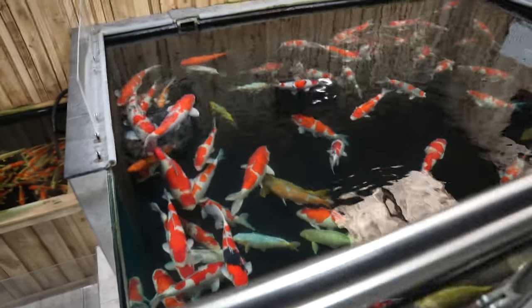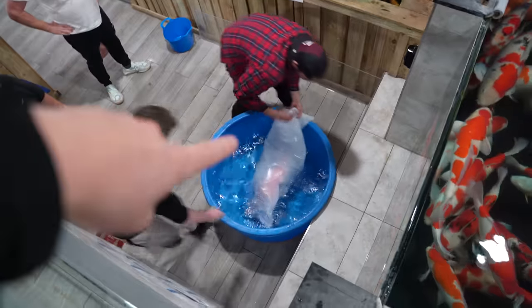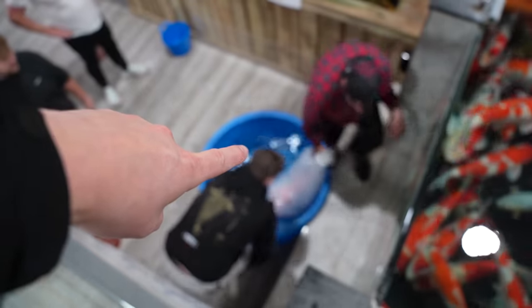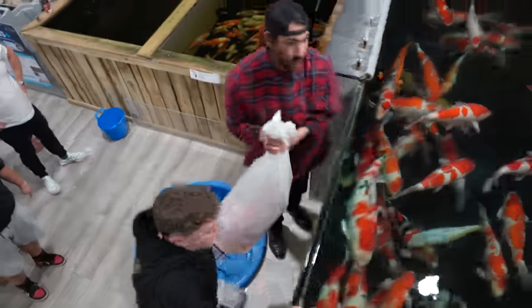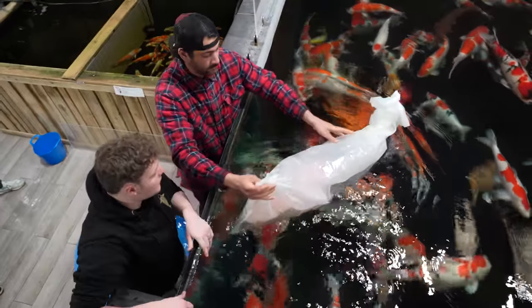Would you like to pick one out of the pond? We can put it in the bowl for you. Of course! There goes the Momotaro 84cm — look at that, what a beautiful fish. And the guys gently put her back. I need to watch out that I'm not falling into this filter pot. There she goes.